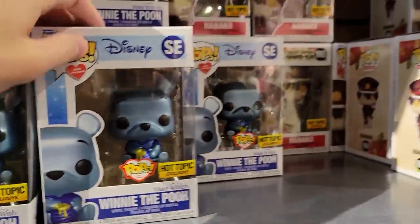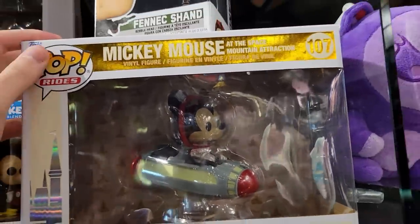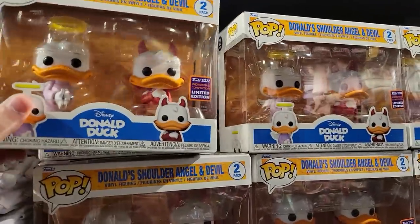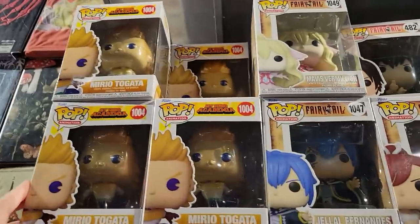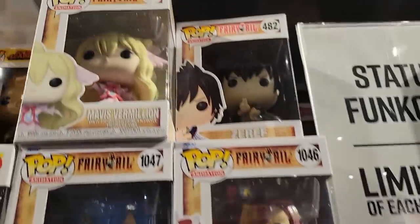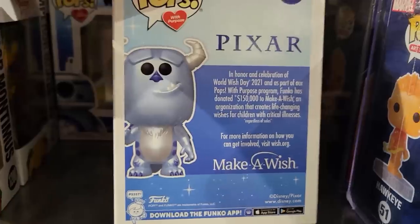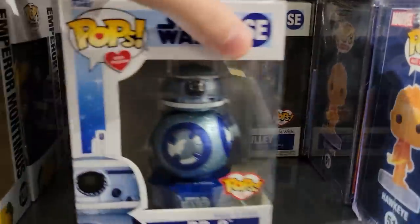Here's Mickey with the Space Mountain ride — it's actually really tiny in that box. They have a ton of Donald shoulder angel and devil. I wasn't surprised that one wasn't a hot seller — figured it would be a shelf warmer. We also have Mirio, Jalal, and the new Urza. Looks like they restocked Xerath too. I actually found more Make a Wish pops — Pixar Sully from Monsters Inc., which is a really nice figure, and Star Wars BB-8 with the multi-colors.